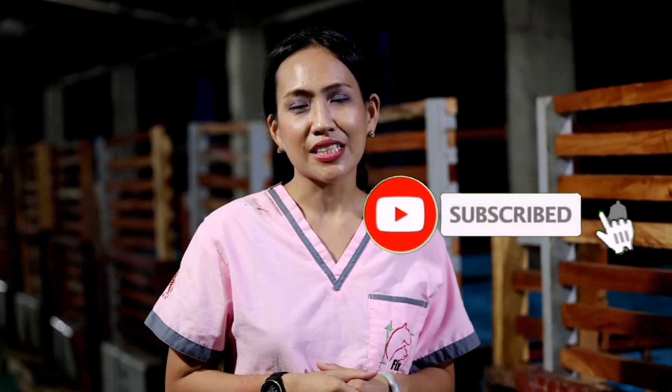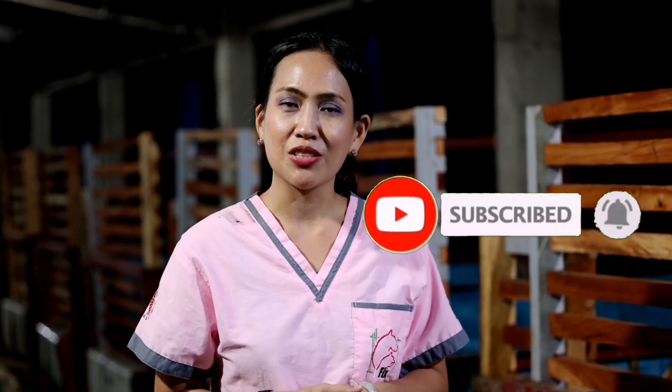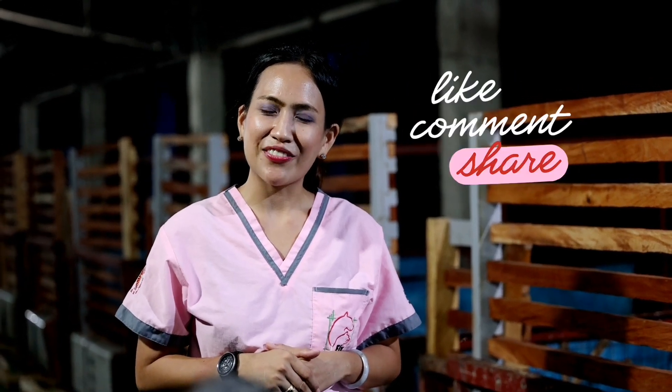Thank you so much for joining me in this wonderful farm visit. I hope you learned a lot seeing these very cute kids together with their nanny goats. Hopefully you will join me in my upcoming farm visits. Please don't forget to subscribe to the channel, hit the notification button, leave your comments below, and if you learned something new, please like and share. Thank you very much, everybody. Goodbye.